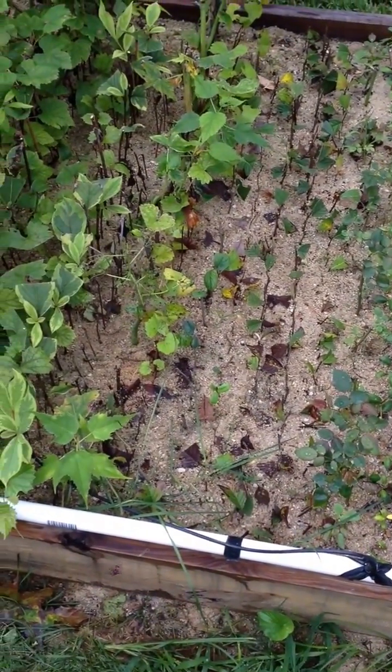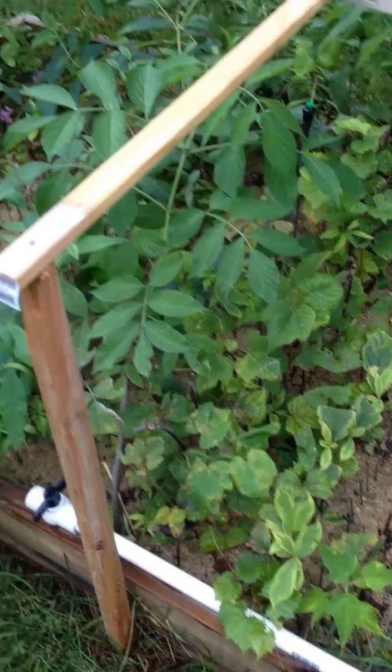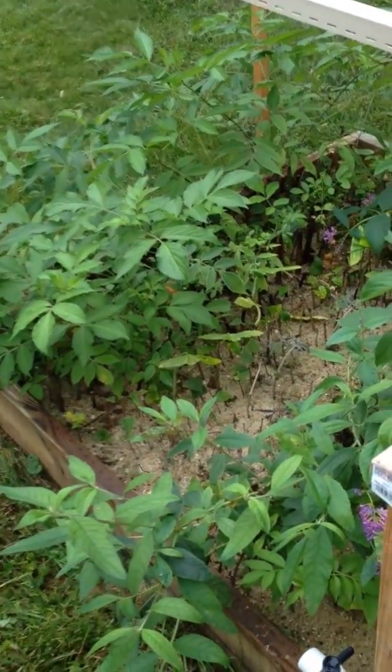It's mid-September, and the remainder of them I'll leave until all of the leaves are off and just have them as rooted cuttings.